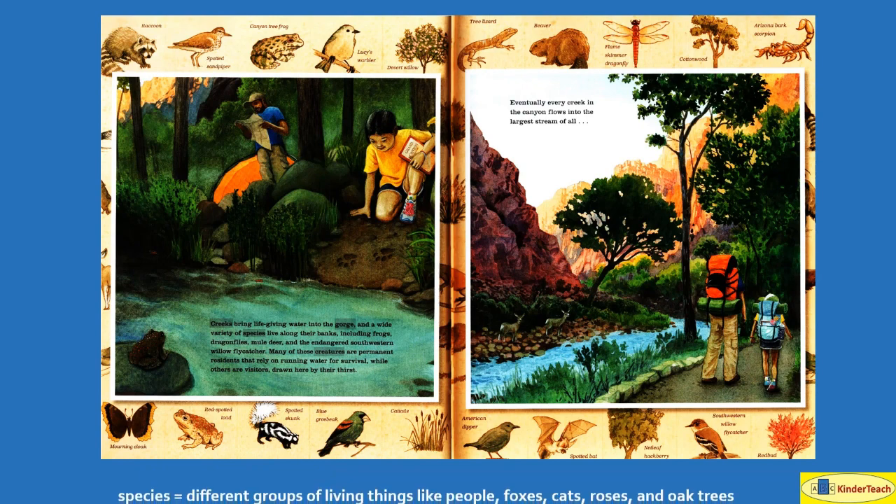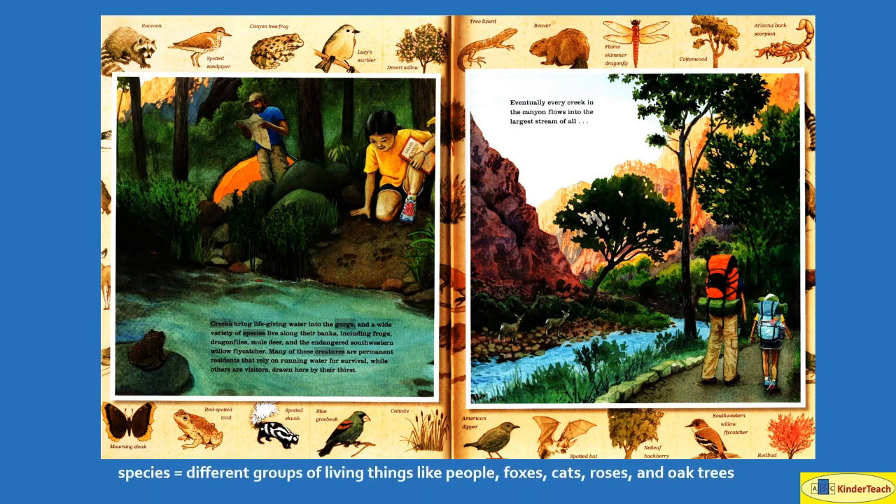A wide variety of species — different groups of living things like people, foxes, cats, roses, and oak trees — live along their banks, including frogs, dragonflies, mule deer, and the endangered southwestern willow flycatcher. Many of these creatures, or animals, are permanent residents that rely on running water for survival, while others are visitors drawn here by their thirst.